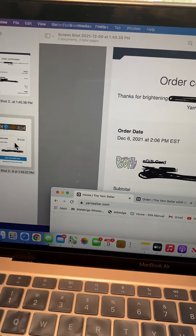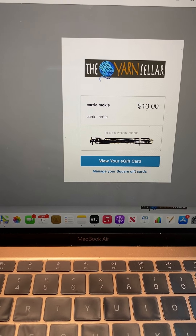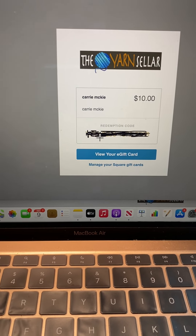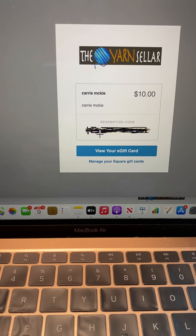You will get a second email and that one is the actual gift certificate. I've crossed out the numbers but it'll be a 16-digit code, and you can use that code to make your purchase online or bring the gift certificate to the store.